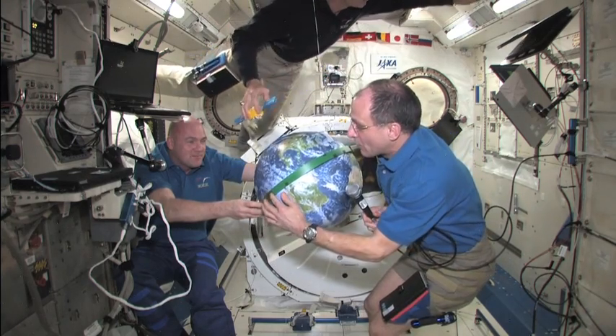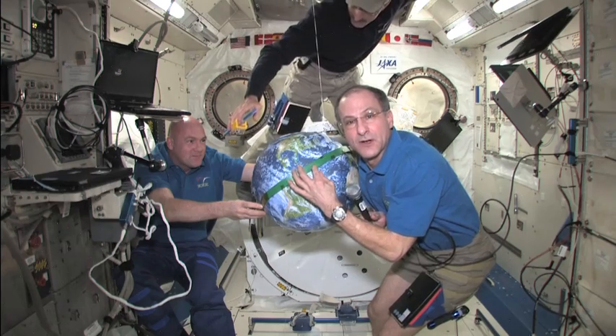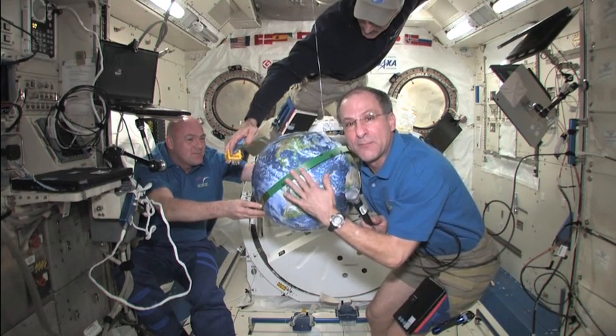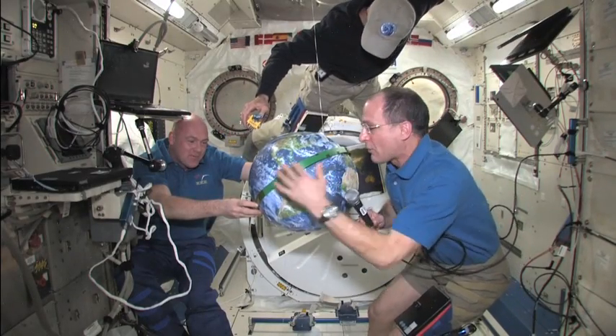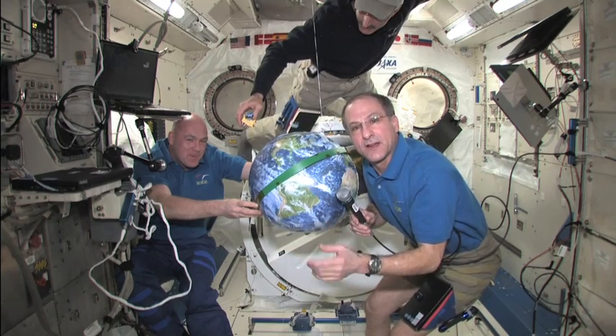We're about 300 nautical miles above the surface of the Earth when we orbit, so we're not really that far away from the surface of Earth considering its diameter. Here's our orbit, and one thing about our orbit — it's inclined to the axis of the Earth.